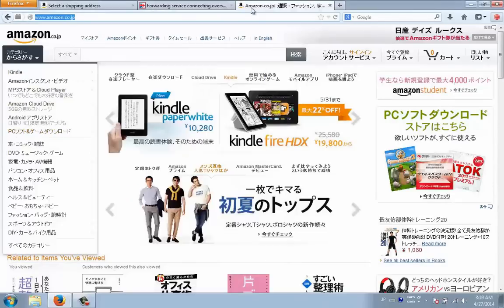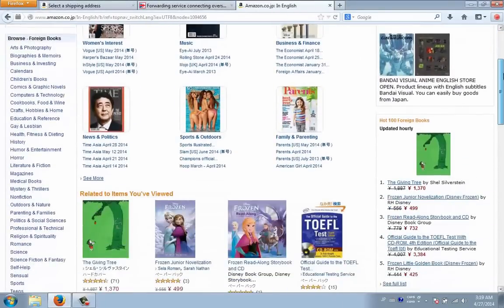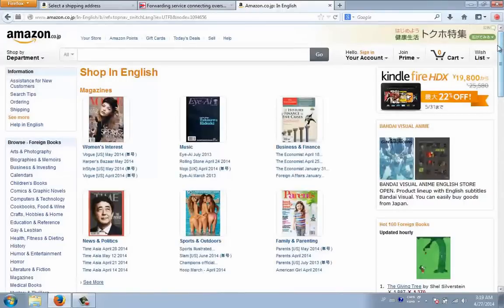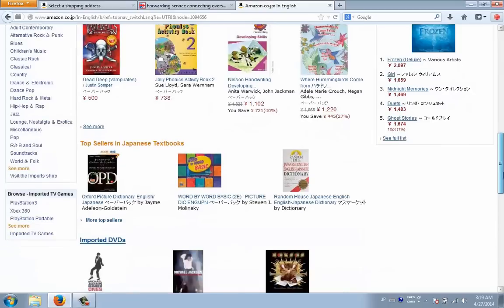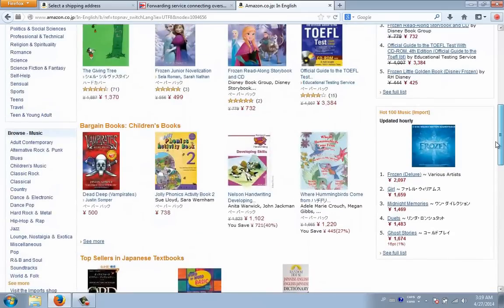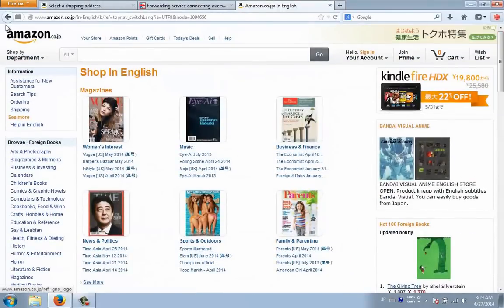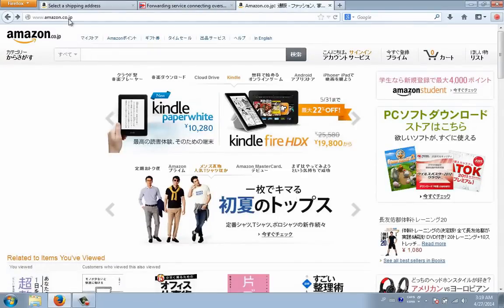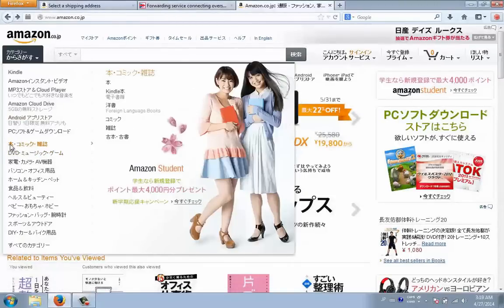Right here you've got an 'English' button — click on that and it pulls up the page in English. However, most of the stuff you see is stuff from America and we don't have any real Japanese books or Japanese products showing up on this page, so I recommend searching for stuff just using the site as it is, not pressing this button.